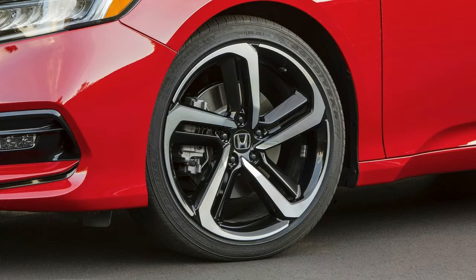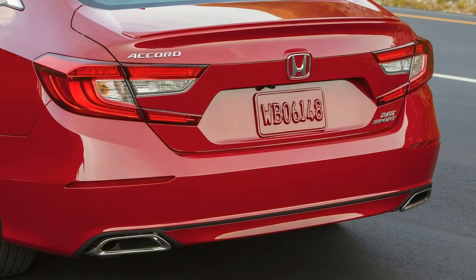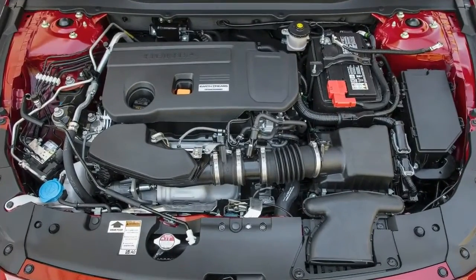By coincidence, new generations of both models debuted in 2017. The Camry is already on sale, and the Accord's arrival is imminent. These two are likely to be major rivals once deliveries reach full capacity, so let's see how they compare.